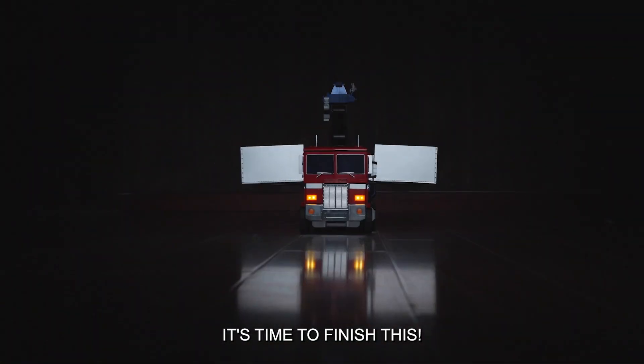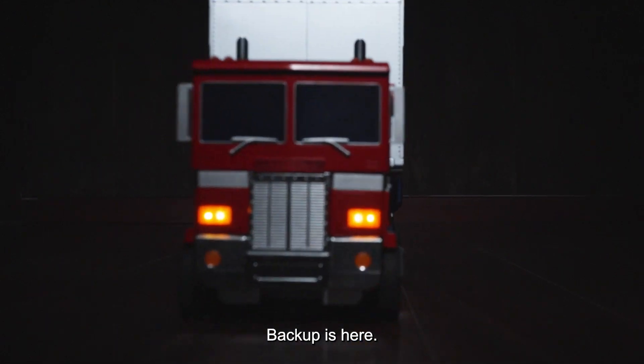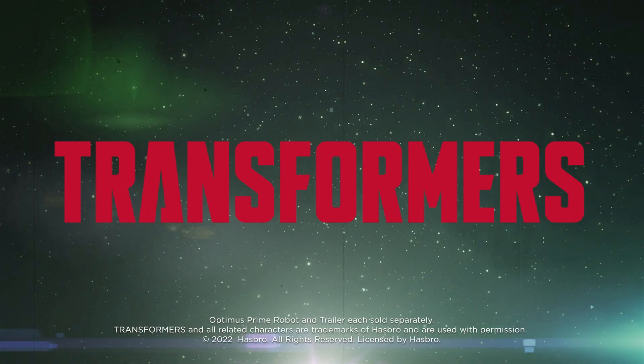It's time to finish this! Backup is here! Optimus Prime robot and trailer each sold separately.